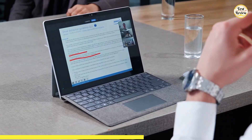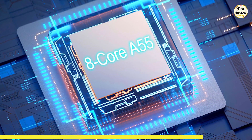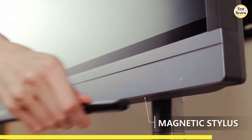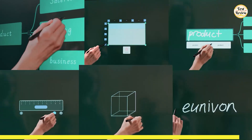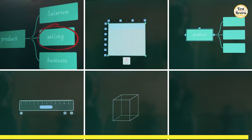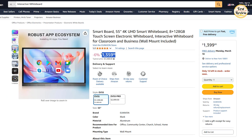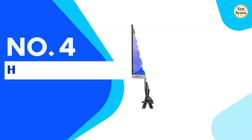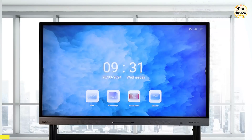You can even use it for video conferencing with tools like Zoom or Teams. Its open ecosystem lets you install the apps that best suit your needs, whether for work or learning. Equipped with 8GB of RAM and a Cortex-A55 8-core CPU, the Univon Smart Board delivers smooth, efficient performance. With enterprise-level security and fleet management, it's perfect for organizations and educational institutions. You can get the Univon Smart Board for a budget-friendly price of $1,359 on Amazon.